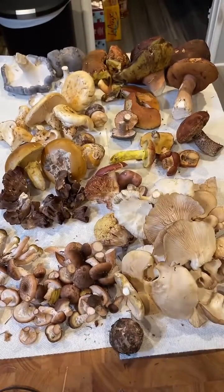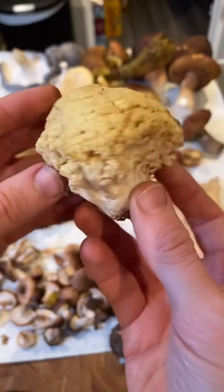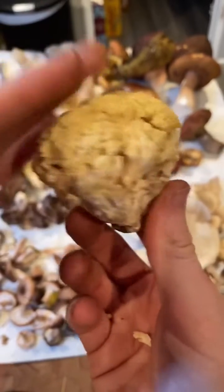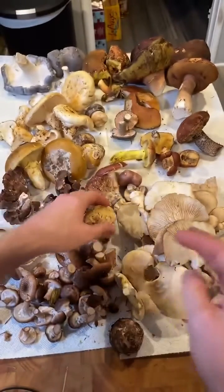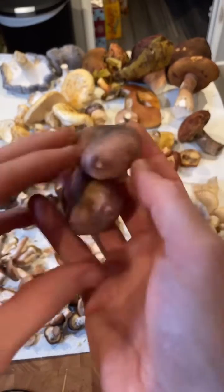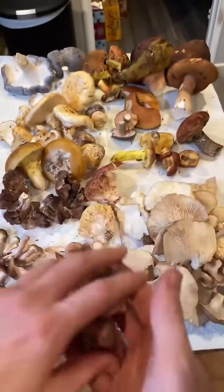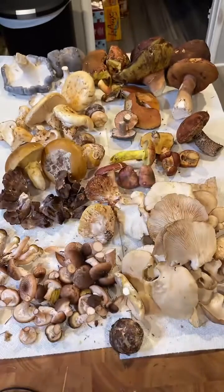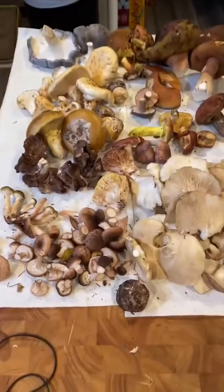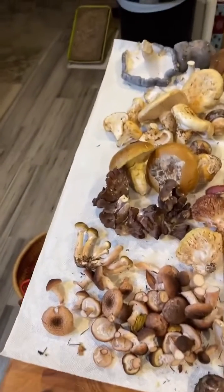Pretty much everything here on the board is edible except for the yellow Ramaria — I wouldn't recommend it. It's not going to kill you; it's just going to give you the shits. These two russulas are most likely an edible variety but I'm not super good at IDing russulas. Anyhow, that is it — pretty much everything on here is edible, everything we found today out on the Sonoma coast. It's a really awesome selection of mushrooms. I'll take you through one more time so you can see everything.